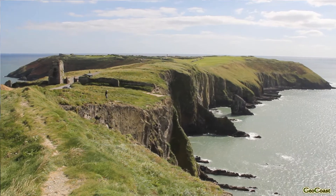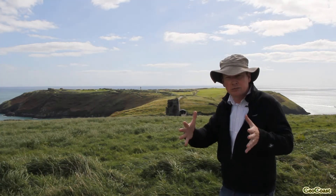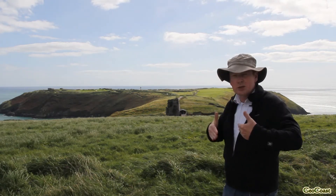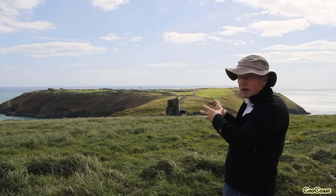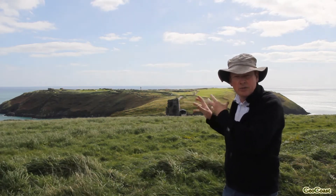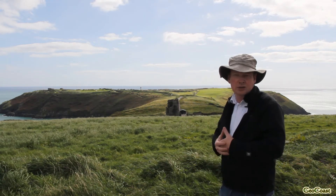The important point to make here is that to the south we have this very tough, competent sandstone. And then as we move north along the coast we move into this unit of shale, which is very soft and easily erodible. So the very make-up of the coastal geomorphology, the coastal landscape that we see here, is very much a product of the underlying bedrock geology.